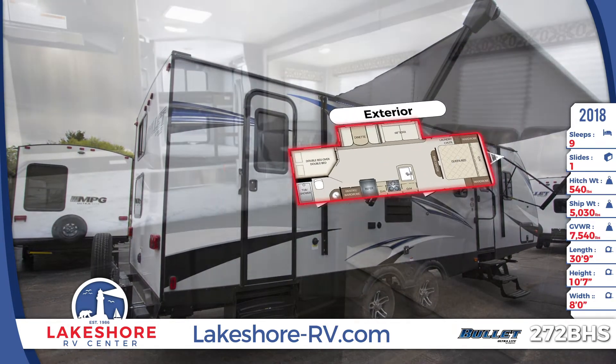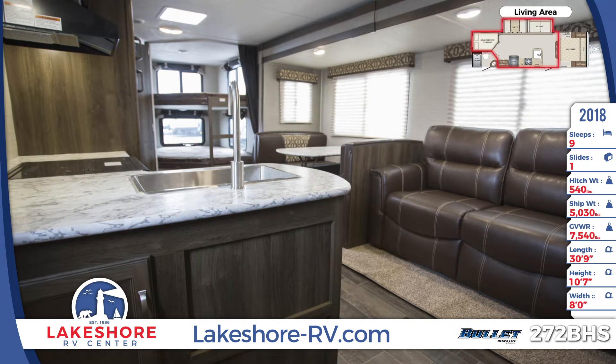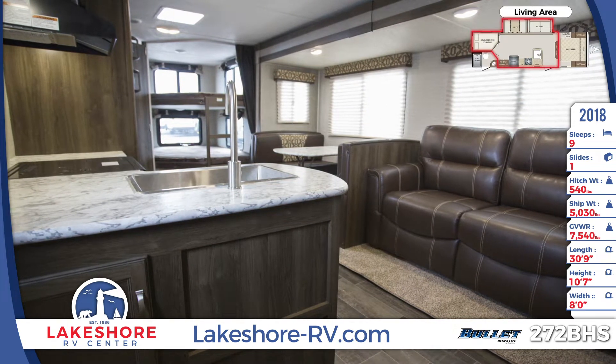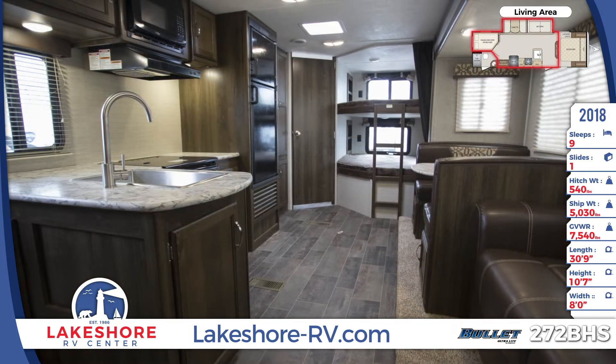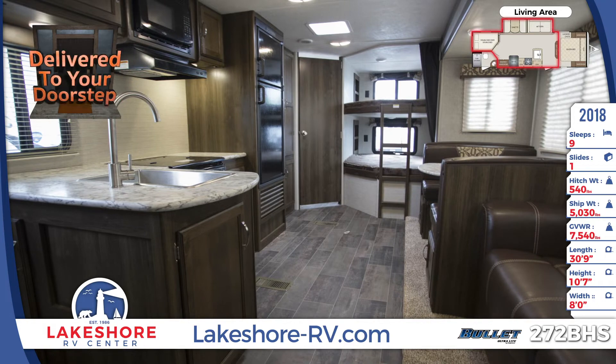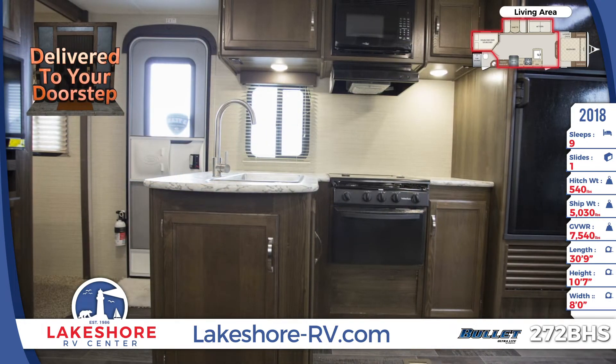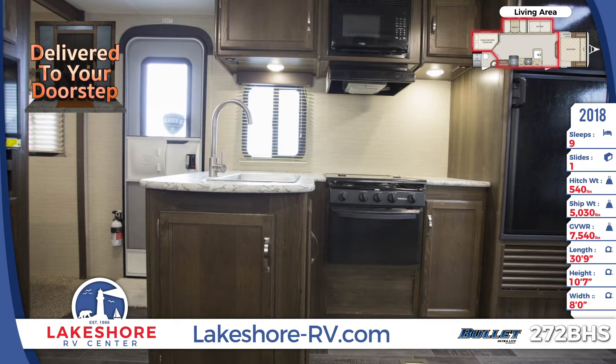The interior of this RV is finished with hardwood cabinetry above and below, wood trim and slide fascia, as well as residential hardwood doors. The kitchen comes with all the modern food prep appliances including an oven, flush mount range and glass cover, overhead microwave oven, and seamless laminate countertops. A six cubic foot refrigerator and stainless steel sink complete the package.